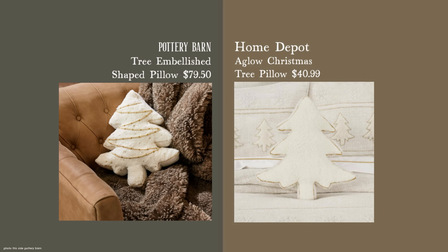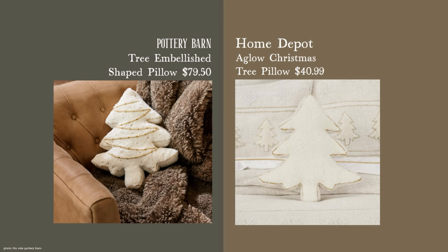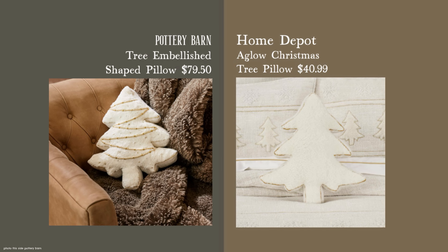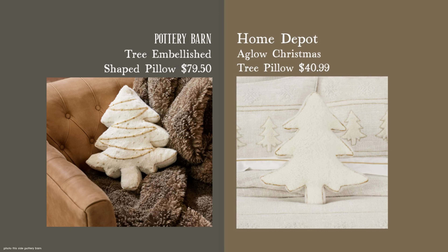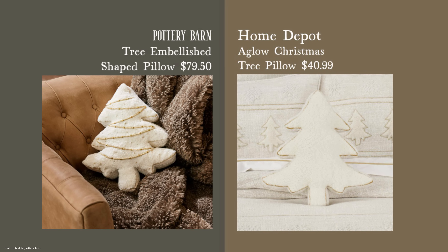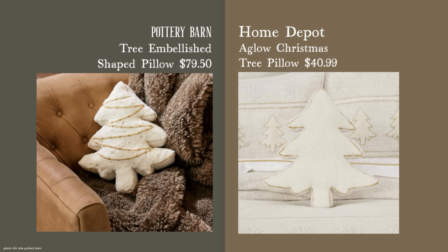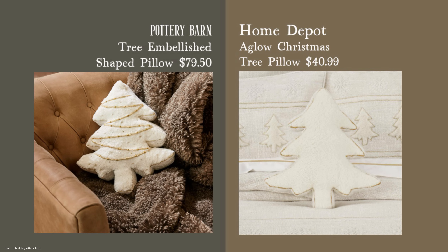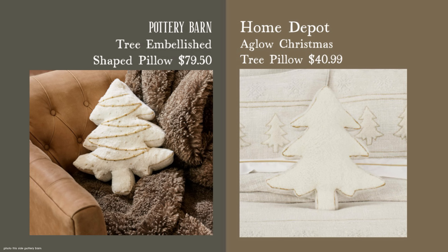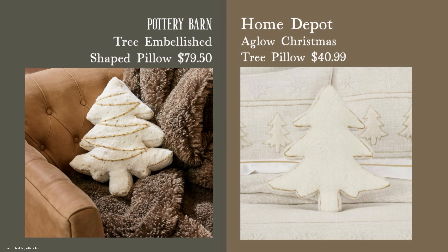This dupe is from Home Depot, where items can ship free or be delivered to your store for pickup. Comparing the two: the Pottery Barn is 14x16 while the Home Depot version is 15x16 — very similar. The Home Depot version is quite cuddly since it doesn't have those beads. The Home Depot item is 100% cotton on the outside while the Pottery Barn is polyester. The clean lines of the dupe are preferable, and I have a second Home Depot item to show you that has lights on it.